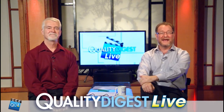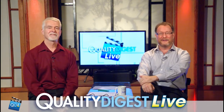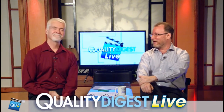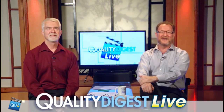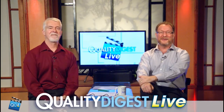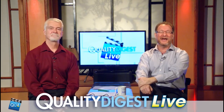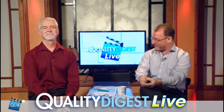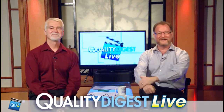This was an action-packed show, and the last one of the year. Thank you all for sticking with us the whole year. We'll be back for our seventh year of Quality Digest Live — we'll be back on January 5th for the first show of the new year. Mark your calendars. Have a great holiday season — Merry Christmas, Happy New Year, Happy Hanukkah, everything. We'll see you next year.